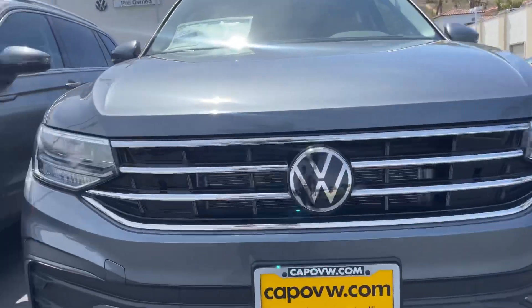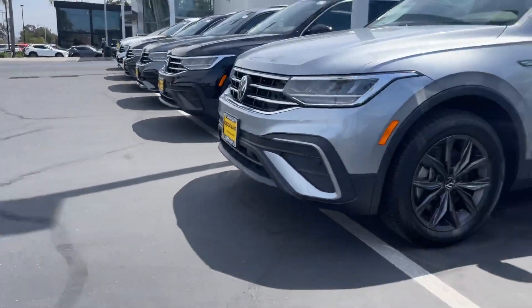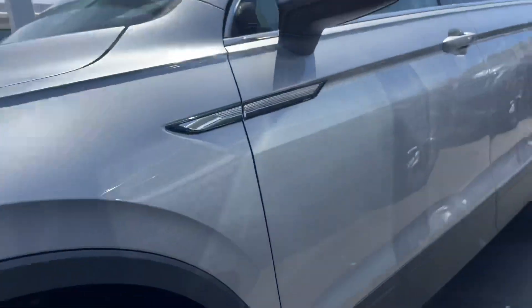Good morning, Vanessa. It's Niles Wapshaw here at Capstone of Volkswagen. I'm here in front of some of our selection of the Tiguan 1s, and we actually have a second row of these Tiguan 1s as well.